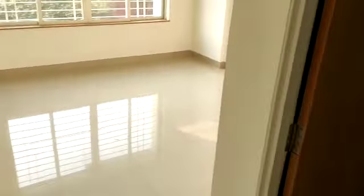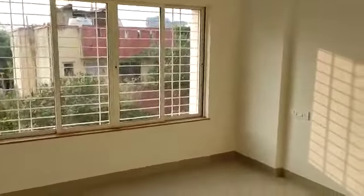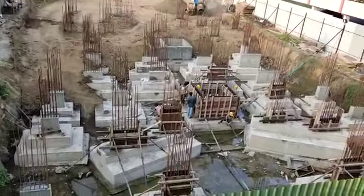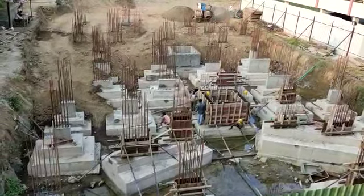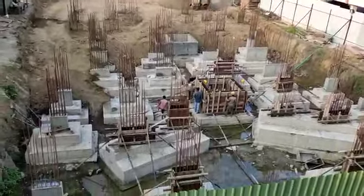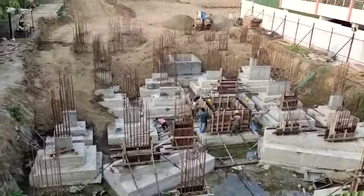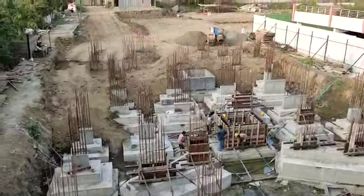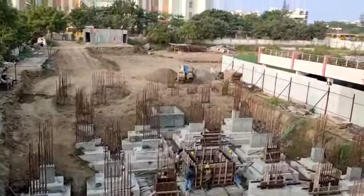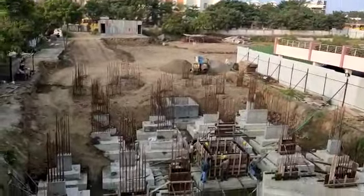The carpet area of this 3BHK is 948 square feet. Now this is the construction site. You can see the tower in which the booking process is going on. It is in under construction phase. The possession date is December 2021, and it will have 2 and 3 BHK. 2 BHK is completely sold out.